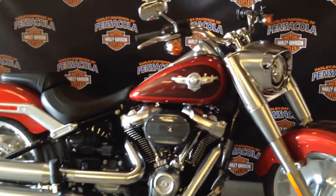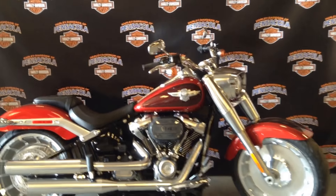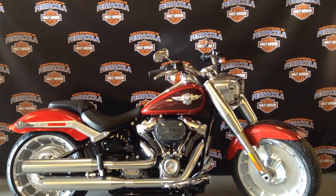You definitely want to come on down and test ride it. Give me a call at 850-494-1224. Check it out on the web at PensacolaHarley.com.